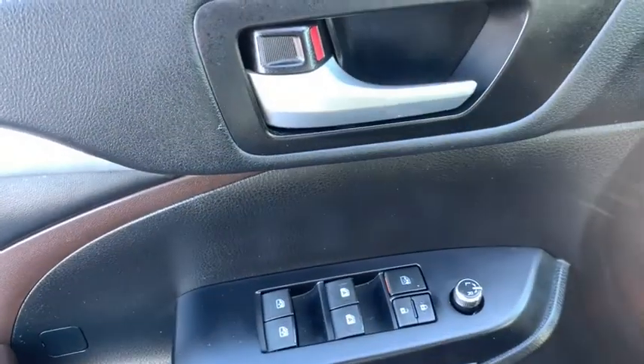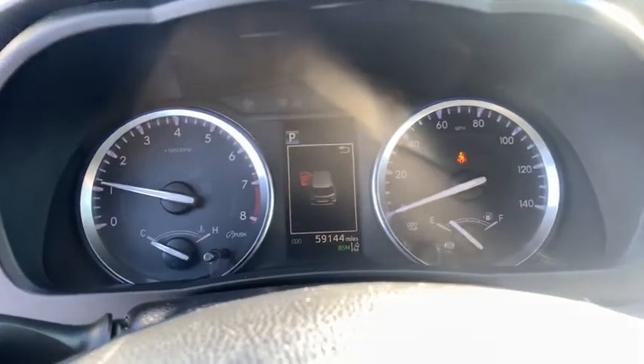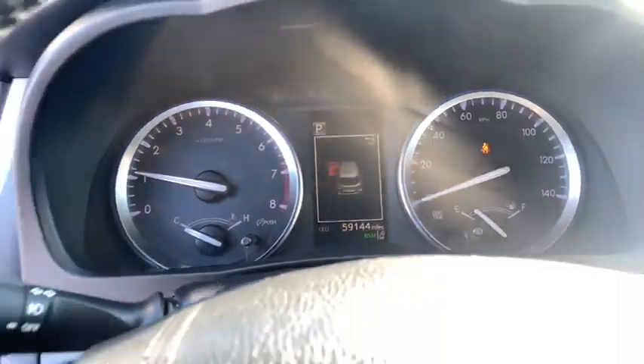Power passenger seat, power lift gate, navigation system, traction control, dual airbags, alloy wheels, power steering, cruise control, four-wheel disc brakes, universal garage door opener.